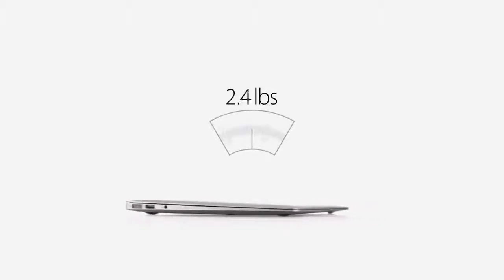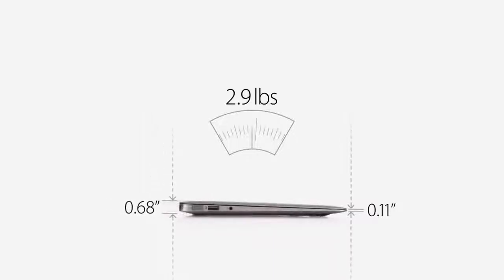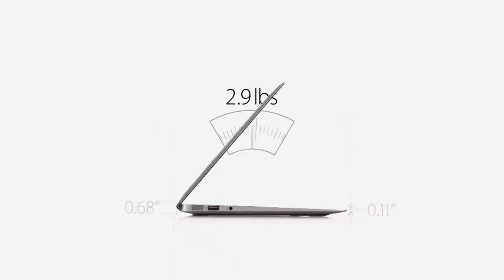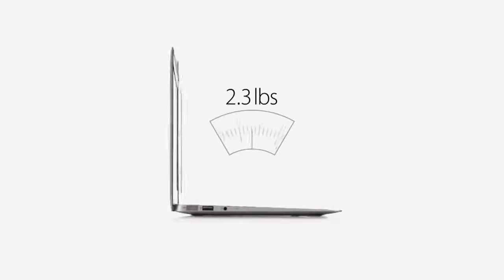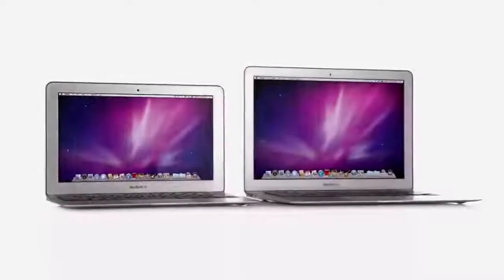We've done all this in an amazingly thin and light design. The 13-inch MacBook Air weighs just 2.9 pounds and measures 0.68 inches at the rear, then it tapers to just 0.11 inches at the front. And for the first time ever, we've made an 11-inch MacBook Air. It's just as thin, but it only weighs 2.3 pounds.